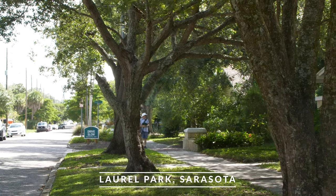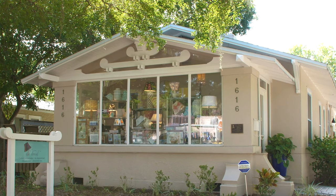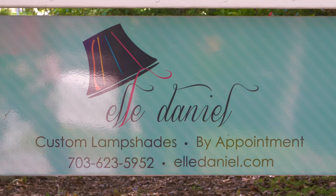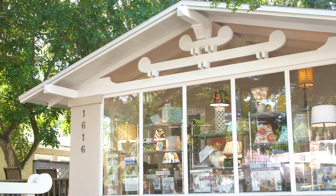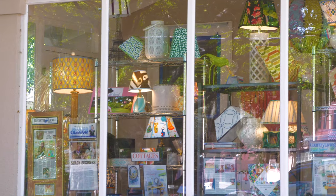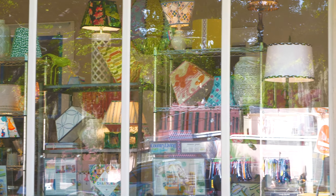If you're taking a stroll through the Laurel Park neighborhood, you're gonna notice a beautiful custom lampshade shop. It's called L. Daniel Custom Shades. When I stood in front of L. Daniel Custom Shades, I looked up at her windows and I saw all these different gorgeous fabrics and different sizes and shapes of lampshade.